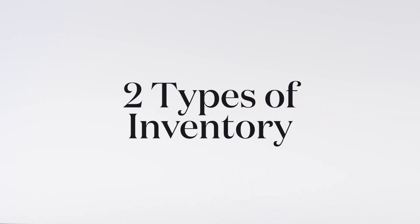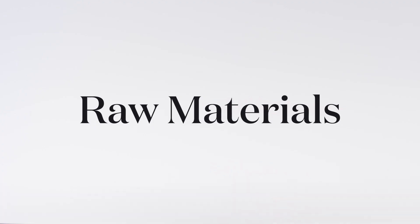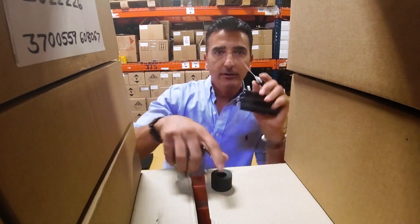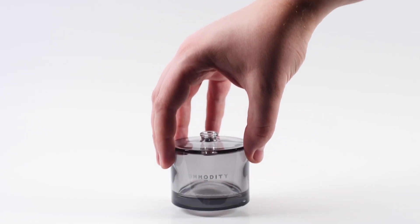You have two types of inventory. You have raw materials and you have finished goods. Raw materials are all the components that go into making a product — the cap, the bottle, the pump — all of these individual components that come together to make a product. Here, I'll show you.